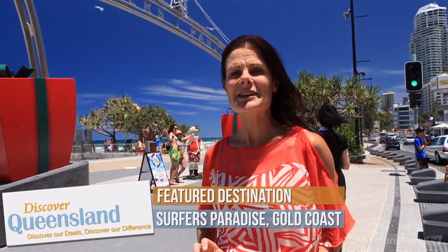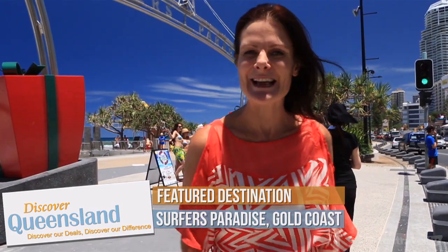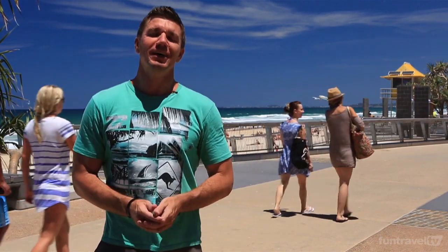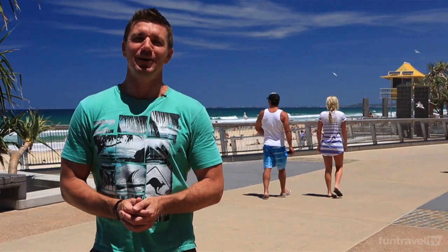Summer is here and we're in Surfers Paradise. There's a lot of people around me having a lot of fun right now, so we're going to show you some of the awesome things that you can do while you're on holiday here. First of all, let's get checked into the accommodation. Not everything in Surfers Paradise has to cost you — in fact there are plenty of things you can do here for free. All it really takes is a bit of a walk around and it won't be too long before something grabs your attention.